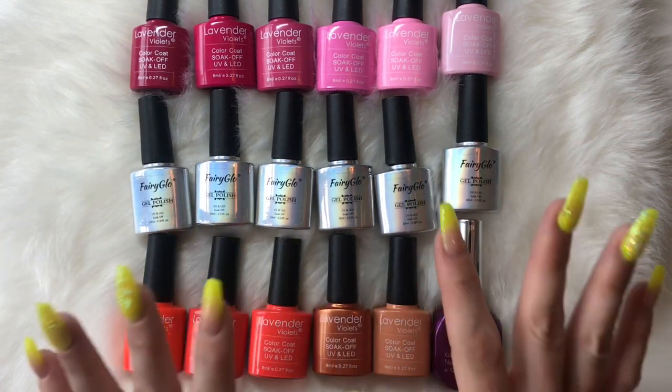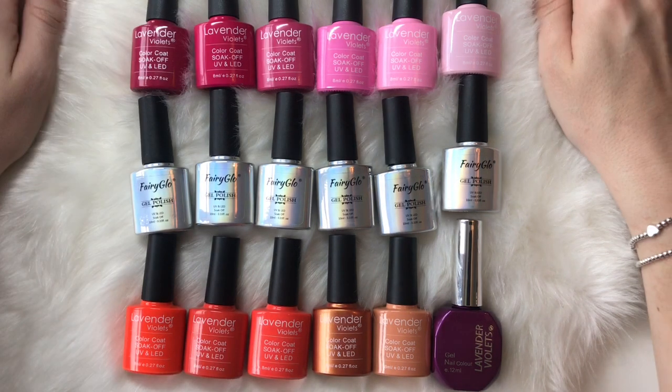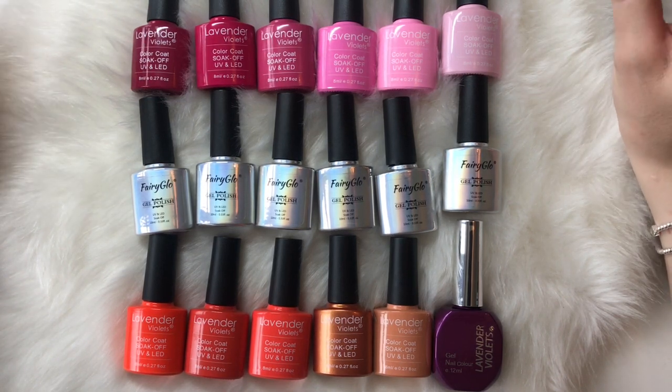These are my nice new polishes. Let me know if you've tried Fairy Glow or Lavender Violets before and let me know what you think. I'm really impressed with them so far, so hopefully I can buy some more soon. As always, don't forget to like, comment and subscribe, and I will see you in my next video. Bye!